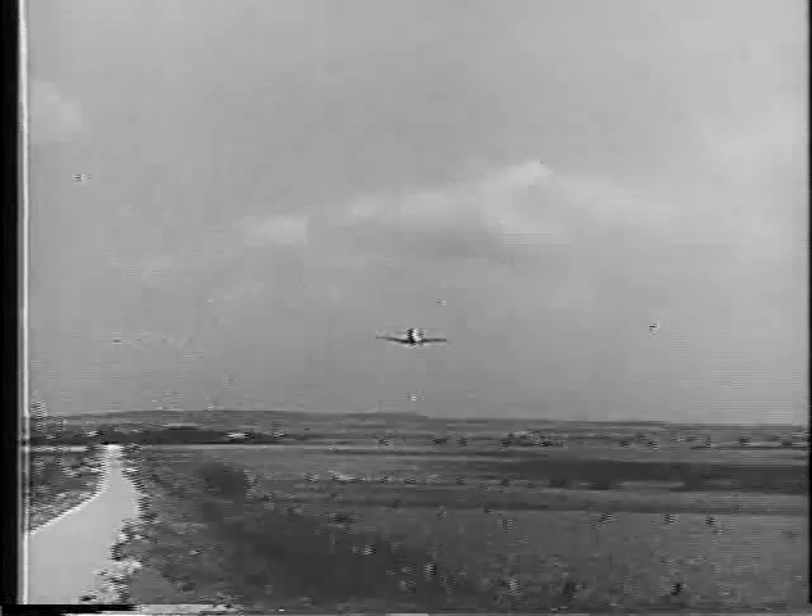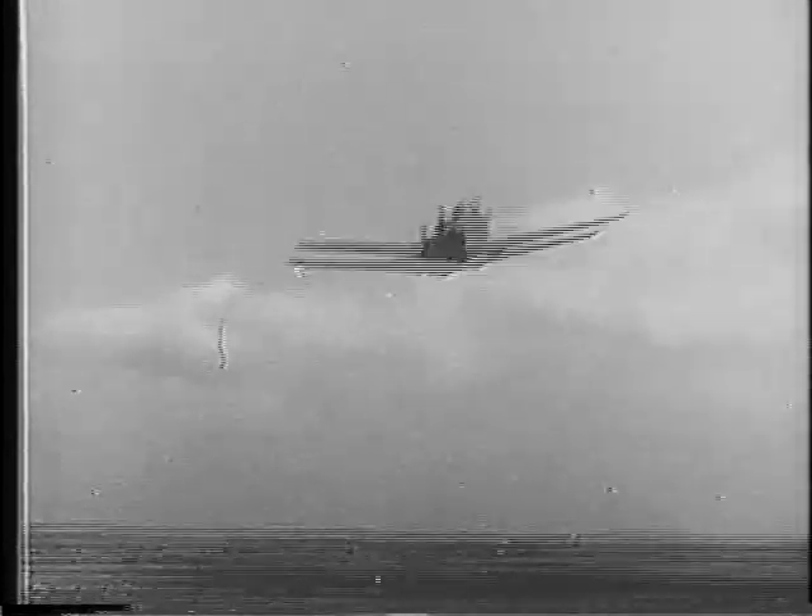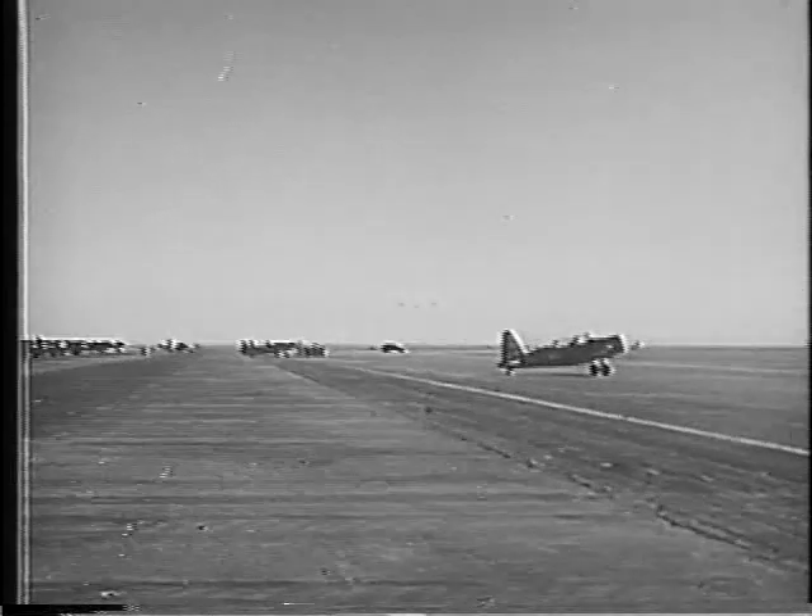Gentlemen, this is the Mustang. It can fly... that was the Mustang. Pretty fast, huh?